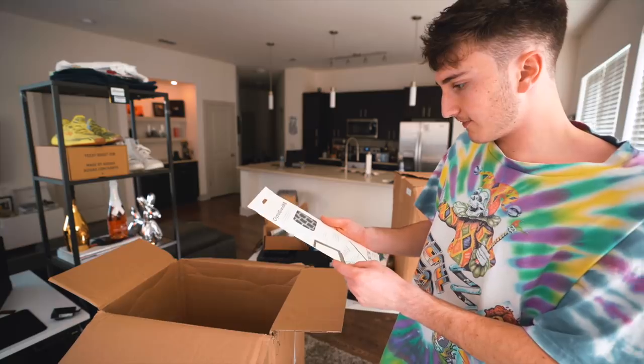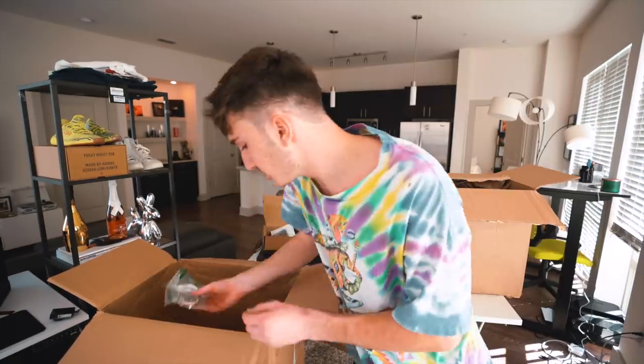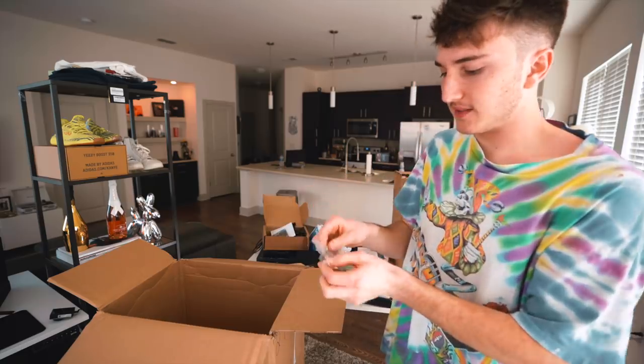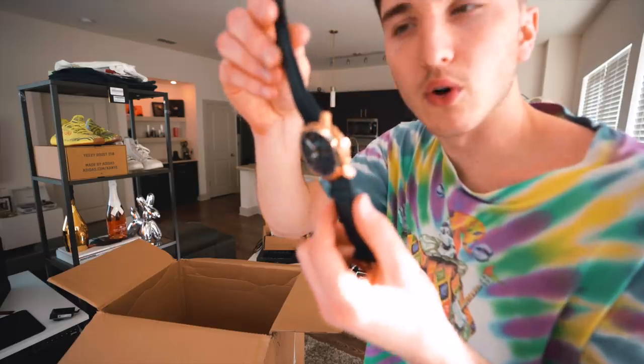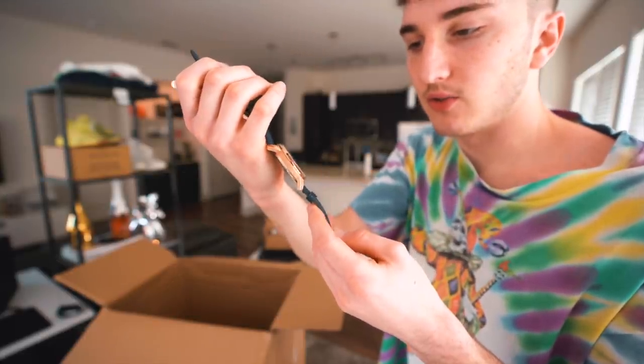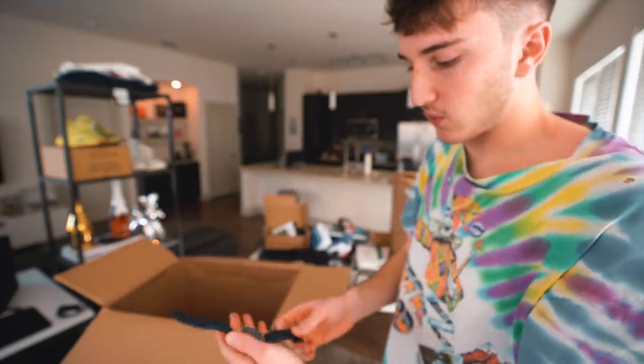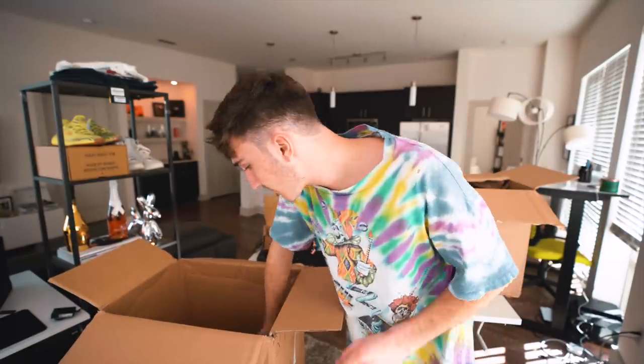Then we have a keyboard cover for a MacBook and a watch. Here's the Fossil watch they were talking about. Fossil is a pretty decent brand for watches. I would consider this a men's fashion watch — nice blue with rose gold and genuine leather. It doesn't look too used. That's pretty classy actually. I know it's nothing crazy, but that's a pretty decent watch.